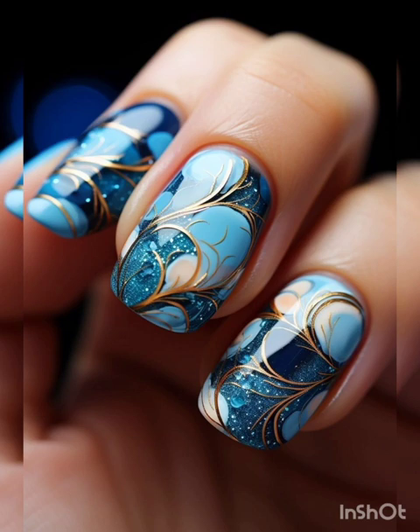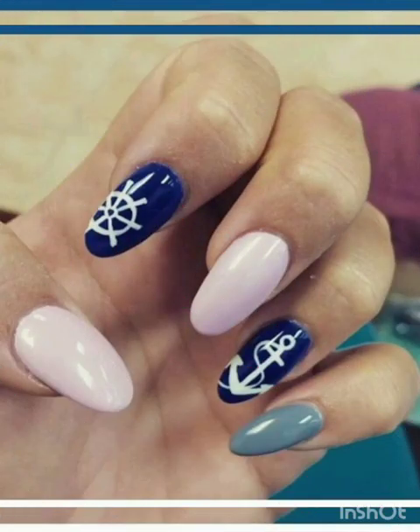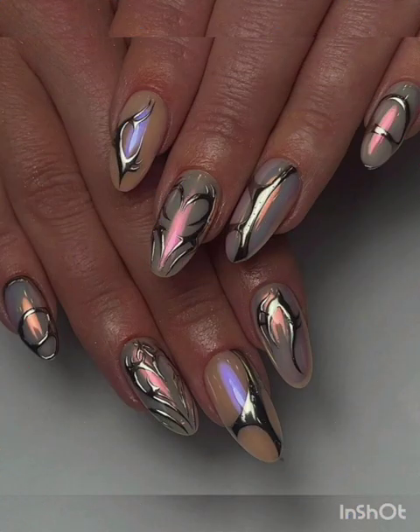Elevate your nails with the shimmer of glitter. Applied as an accent or all over, sparkle glitter nails add a touch of glamour for a special occasion.